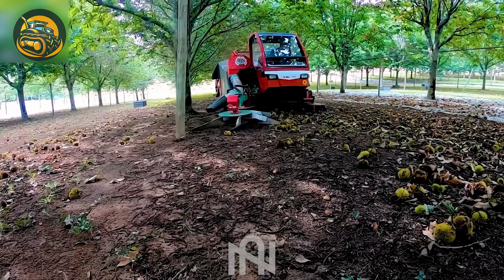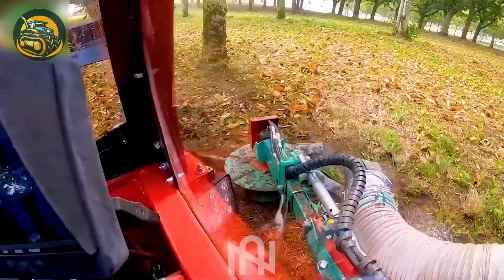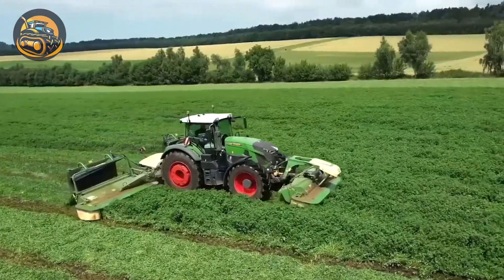No more worry about chestnut spines turning you into a sleeping beauty, thanks to this chestnut collector.